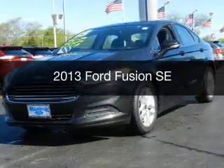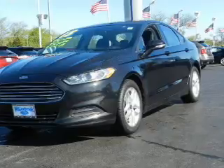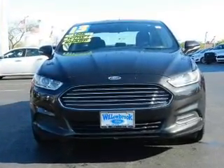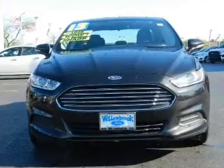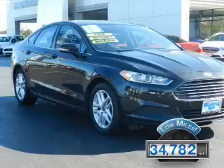This is a used 2013 Ford Fusion. It's powered by front-wheel drive, a 2.5-liter 4-cylinder engine, and a 6-speed automatic transmission. With fewer than 35,000 miles, this vehicle has a long road ahead.